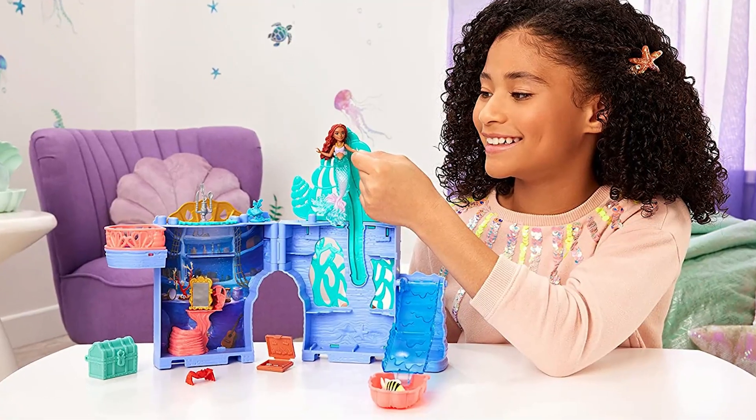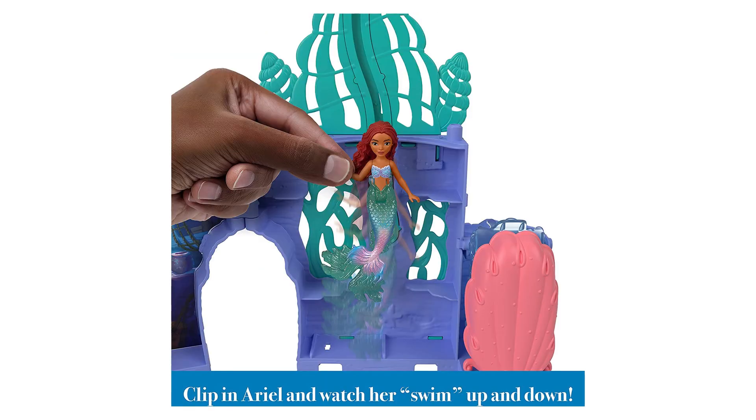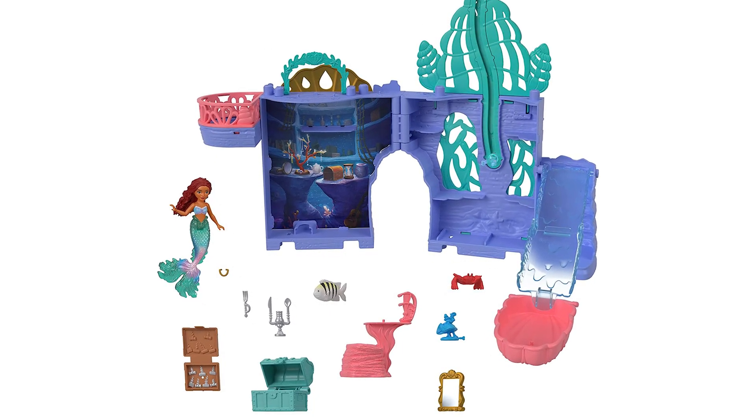With Storytime Stackers Ariel's Grotto, bring your storytelling to life with a clamshell pool, fold-out slide, and a clip to help Ariel swim up and down. It includes an Ariel small doll, Flounder, and Sebastian figures, and accessories.